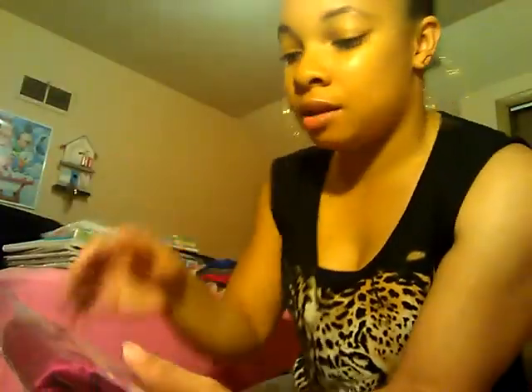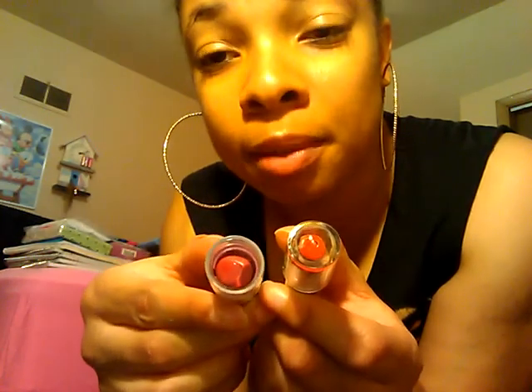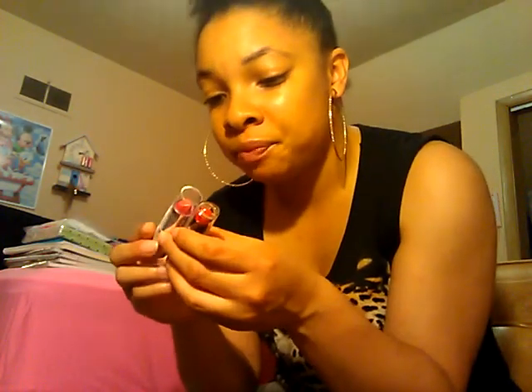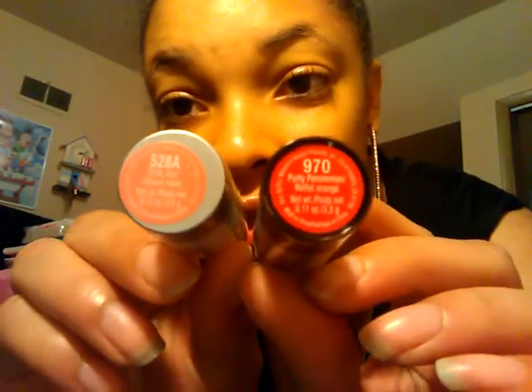These are packs of Kleenex for a dollar. This is a shower cap. This is a satin pillowcase — yeah, for my hair. I got these two colors; this one's really red and this one's pink, but it doesn't look like it's pink. Both are from Wet n Wild. These are the two different colors.